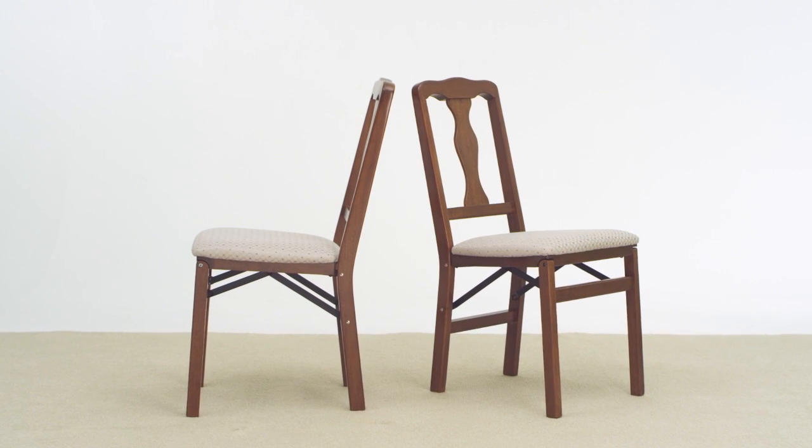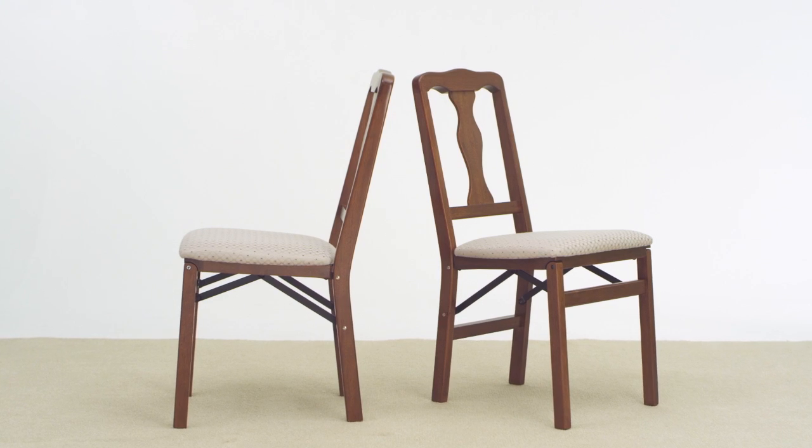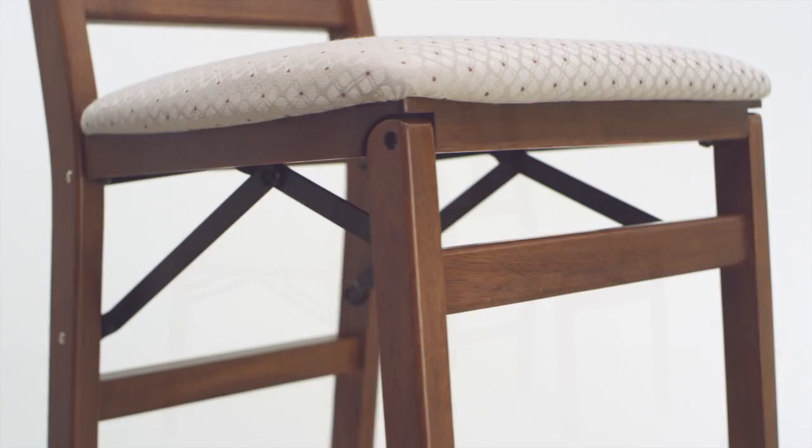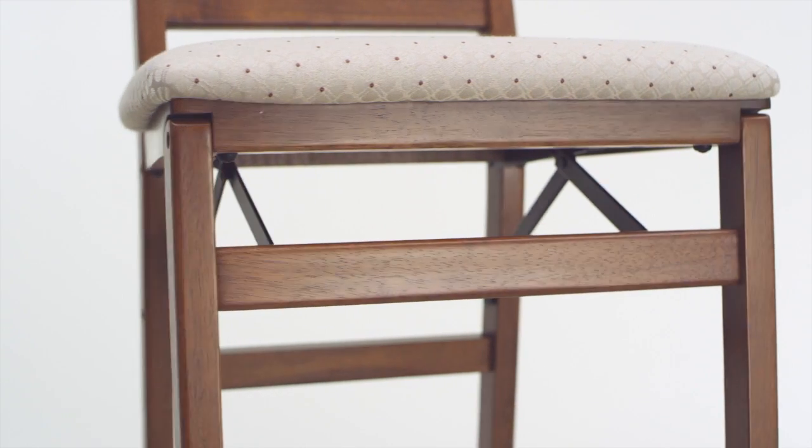Scots of Stowe, from the heart of the Cotswolds to the heart of your home. Extensively researched by our team of buyers and brought to you exclusively from us, these solid hardwood dining chairs are a marvel of ingenious design.